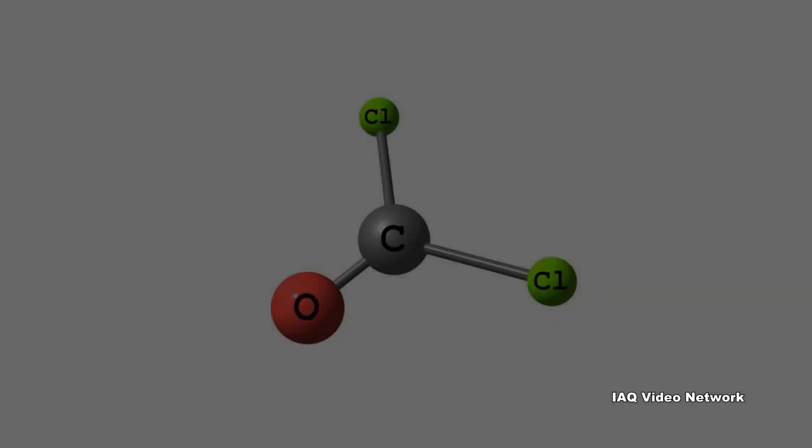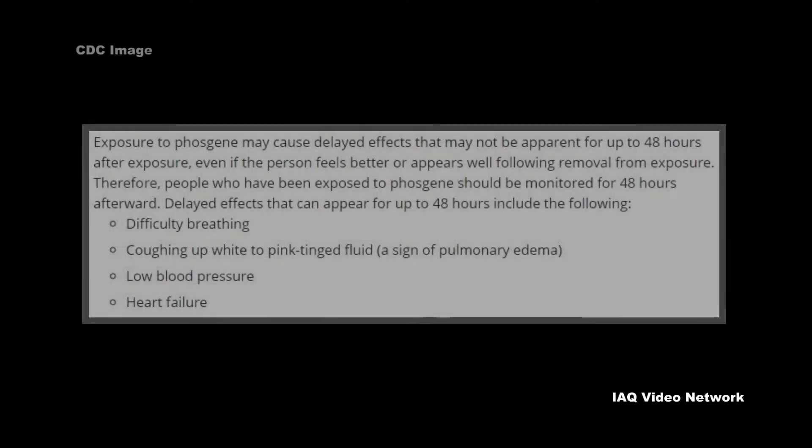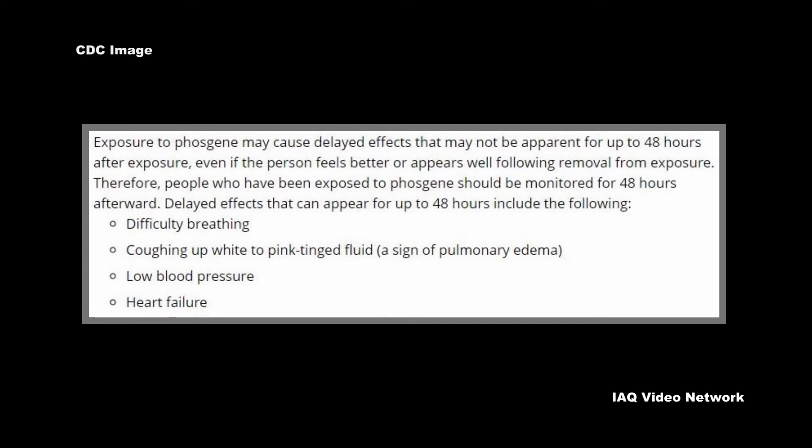Exposure may cause irritation to the eyes, dry burning throat, vomiting, cough, foamy sputum, breathing difficulty, and chest pain, and when in liquid form, frostbite. The Centers for Disease Control and Prevention reports that exposure to phosgene may also cause delayed effects that may not be apparent for up to 48 hours.